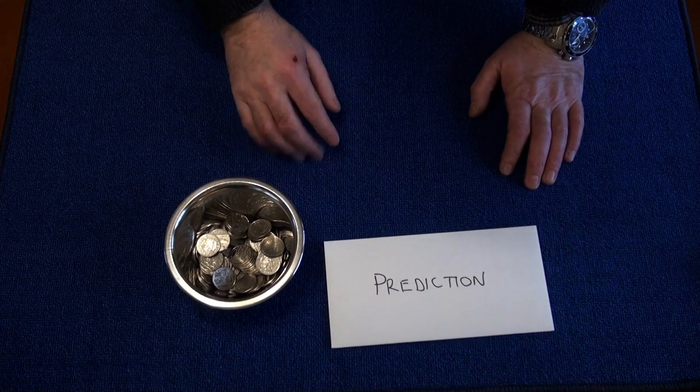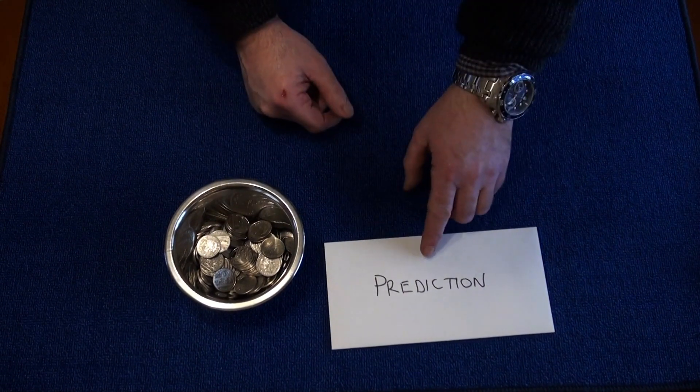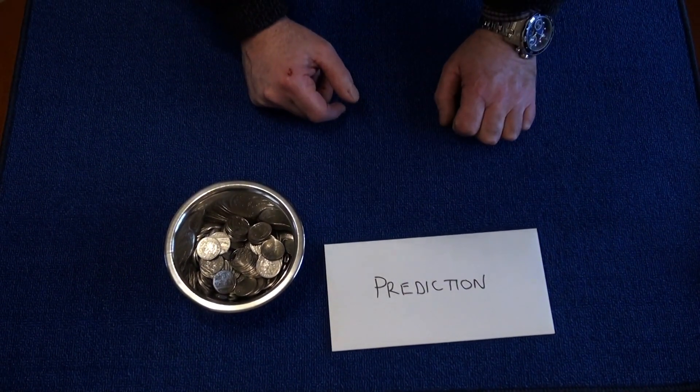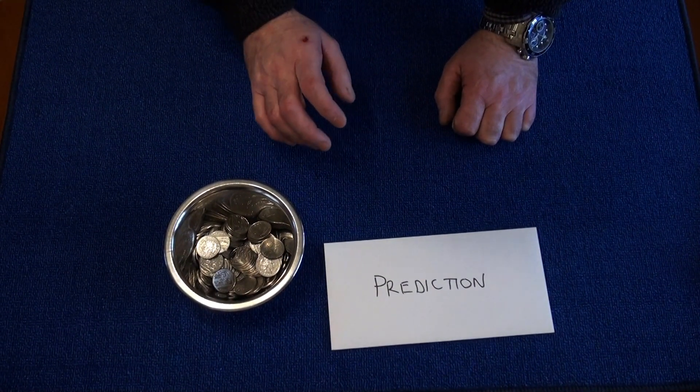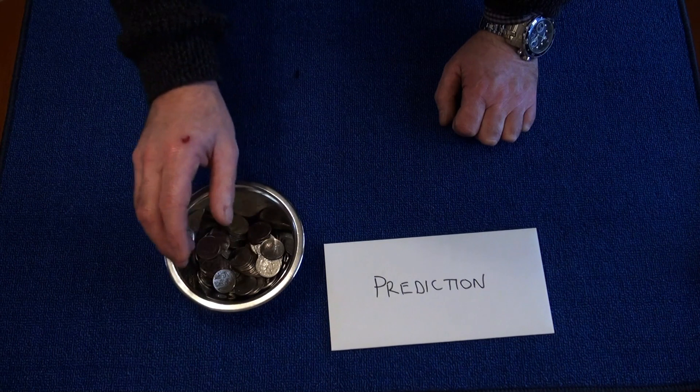Welcome to Coin Prediction. For this trick we'll need a small ball of coins and a prediction. Now first, this trick is totally magic and I think it's an absolutely fantastic trick and idea. First you get the spectator to take a small handful of coins from the barrel.